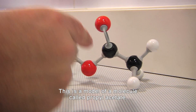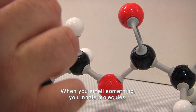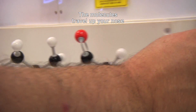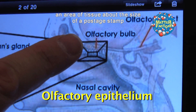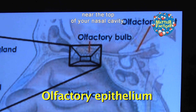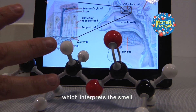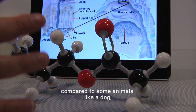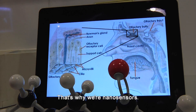This is a model of a molecule called propyl acetate, also known as pear smell. When you smell something, you inhale molecules. The molecules travel up your nose to the olfactory epithelium, an area of tissue about the size of a postage stamp near the top of your nasal cavity. When a molecule lands there, nerves send information to your brain which interprets the smell. While our sense of smell is limited compared to some animals like a dog, we can still smell things in the parts per billion. That's why we're nanosensors.